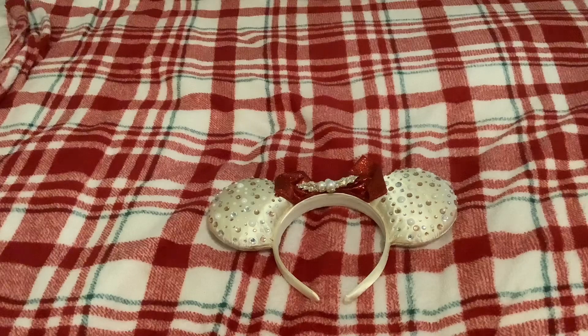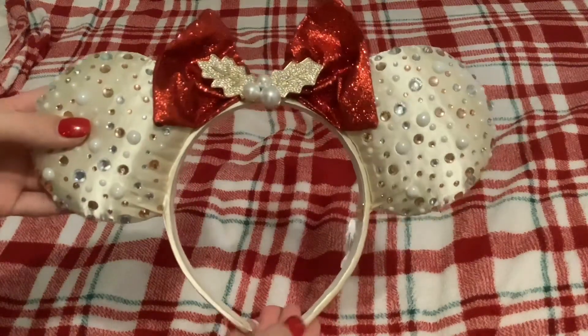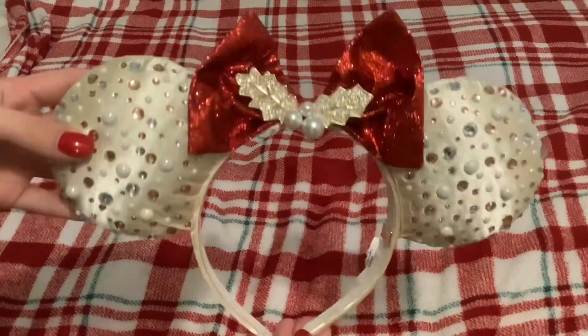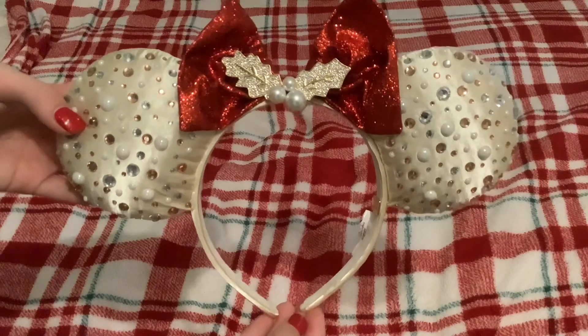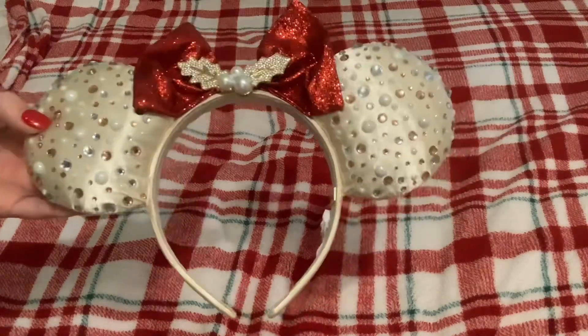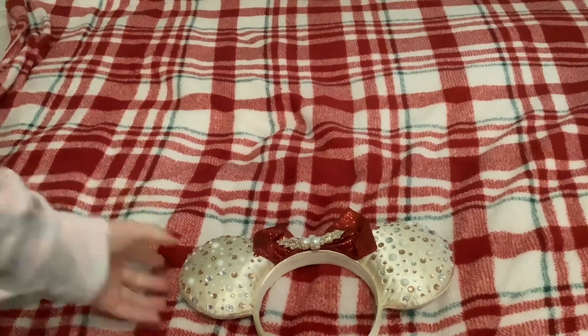My grandma and grandpa bought me these really pretty ears and I wanted to show you guys them because they're so Christmasy and super cute — I absolutely love them so much. I'm going to Disneyland soon, so there will be a Disneyland vlog coming out soon.